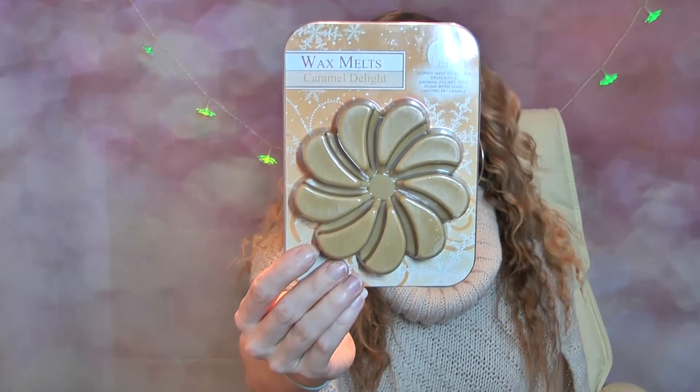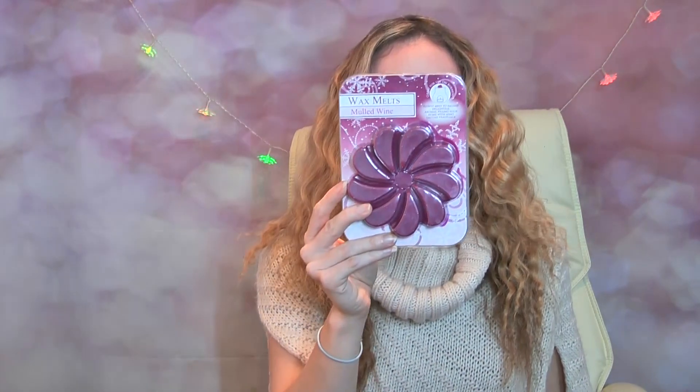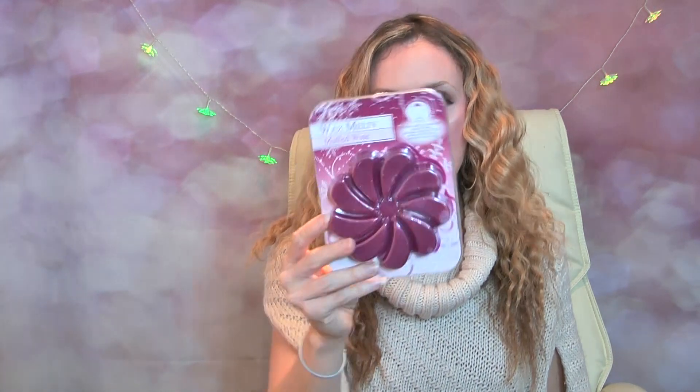I've got some wax melts here. I have them in cinnamon stick, caramel delight - smells yummy - and mulled wine. You get quite a lot of wax here. I can't smell any of these obviously in the packaging, but they were 1.99 each. A really good deal - I mean, how can you beat those prices? 1.99, fantastic.